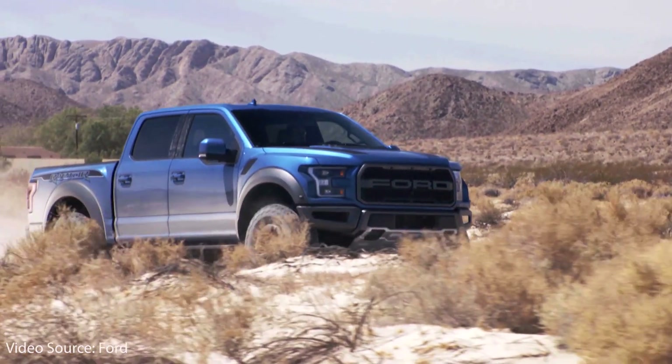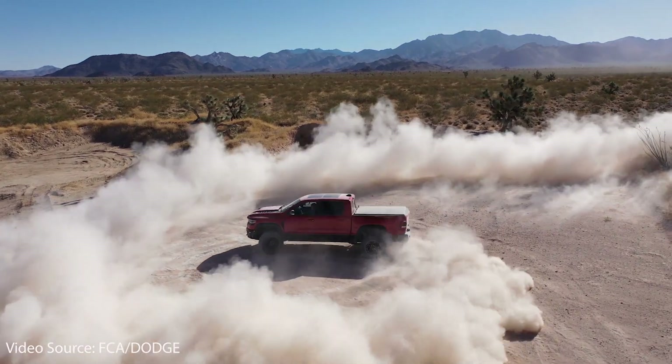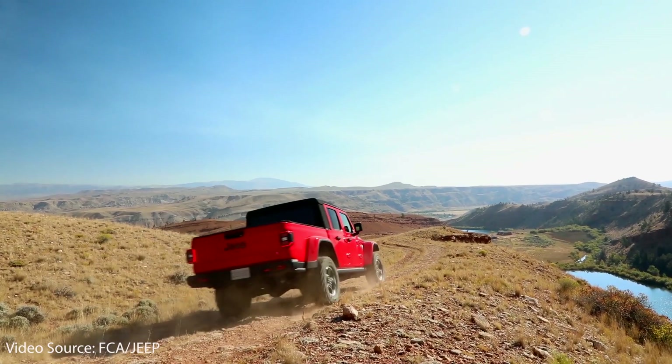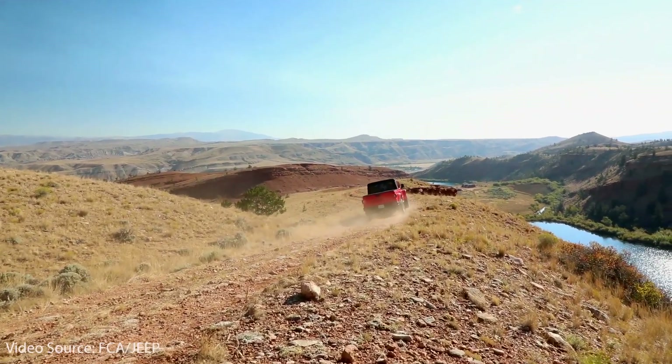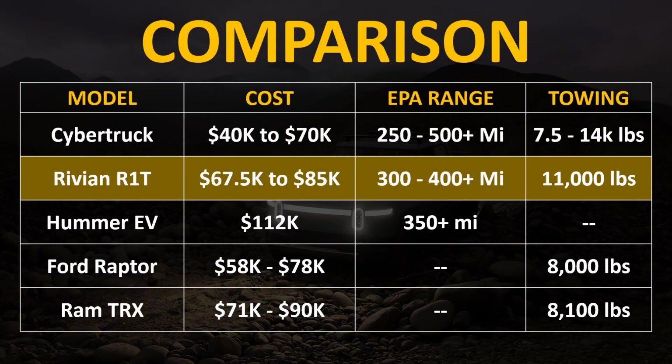However, when you compare the Rivian R1T to other trucks in the premium adventure segment — like the Ford Raptor, the Ram TRX, and even the Jeep Gladiator — it's really not that extreme, and it offers a lot of specs that these trucks don't offer. For instance, when you compare the price of the Rivian R1T to the Hummer EV, which was unveiled recently, it's quite a bit less expensive.